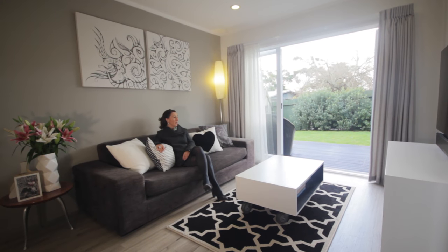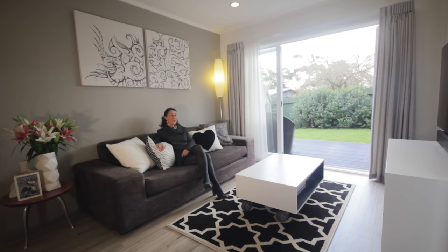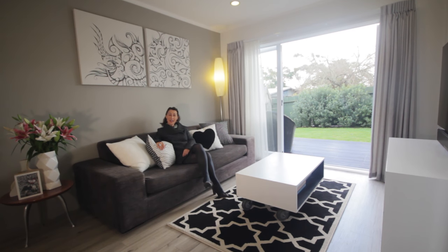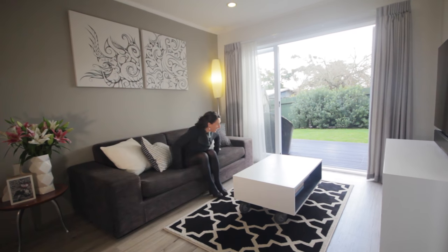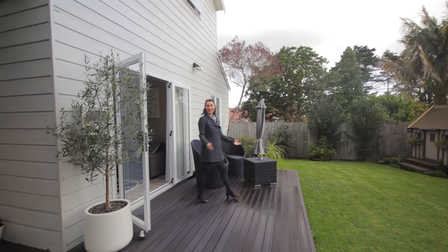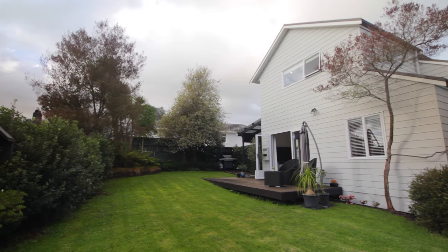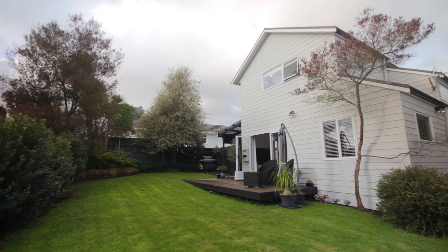The living room is such a relaxing place to be, you can enjoy watching some television during the winter and in the summer you open up the French doors and here we are — a beautiful garden. Low maintenance, landscaped, ready for those summer barbecues and for you to enjoy.